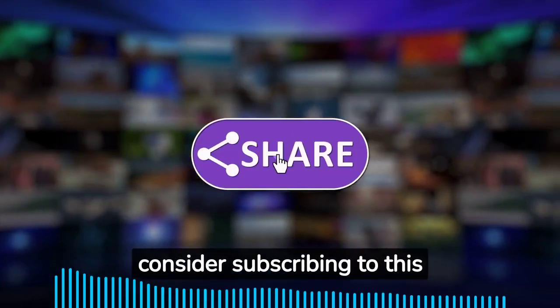If you liked the video, consider subscribing to this channel and follow us on social media. Peace.